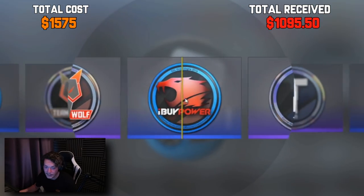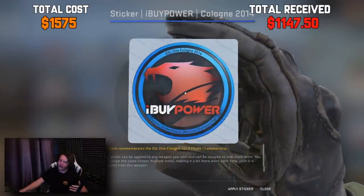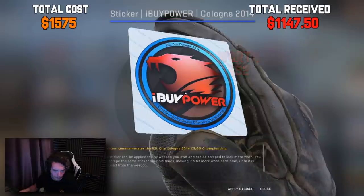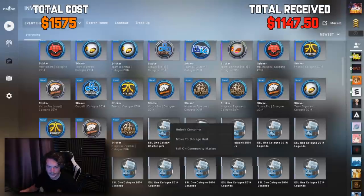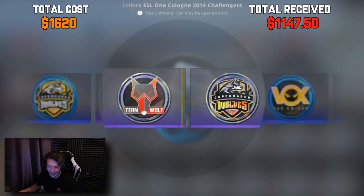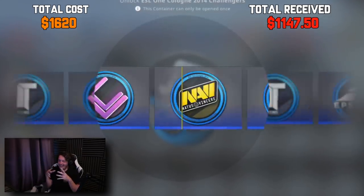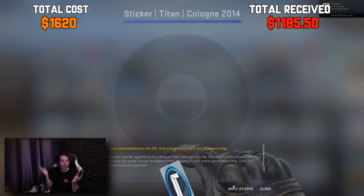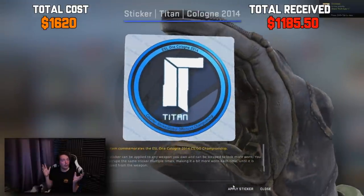iBuyPower, where you at? Okay — that's a normal iBuyPower, it's not holo. But it's definitely money back — it looks clean, especially when you get the right lighting. Second to last Challenger capsule — let's see if we can get a holo Vox, because I think that's worth big money. It's a Titan, non-holo. Arguably the nicer of the two — I don't know if I rate the holo version.